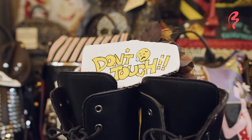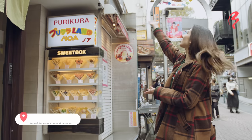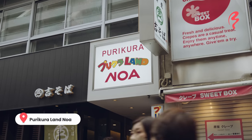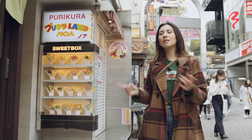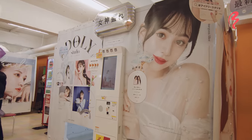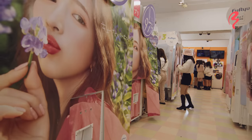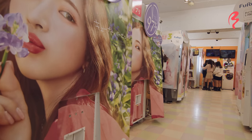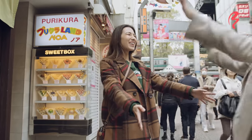Next, I have a fun little activity to do with you guys. I'm in front of Purikura Lando NOA. Purikura stands for print club — basically they are Japanese photo booths, and they've been around since 1995. They're a little bit fancier than photo booths in other countries. It's even more fun with people, so my producer Ellie is going to be joining me!